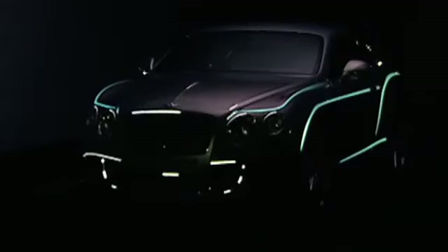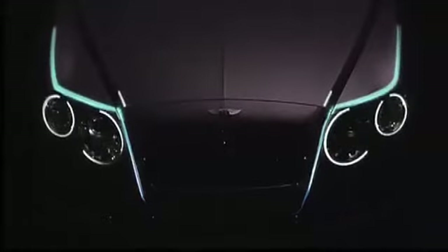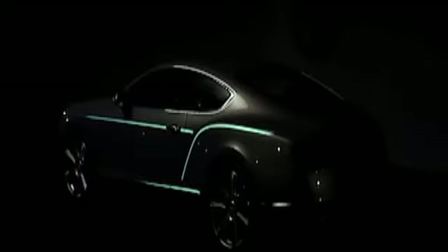I call them power lines because they actually accentuate the character of the car. The key power line is the one that wraps itself around the front wheel and spears into the rear and the rear haunch line.